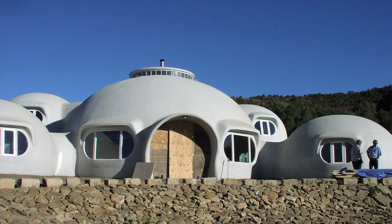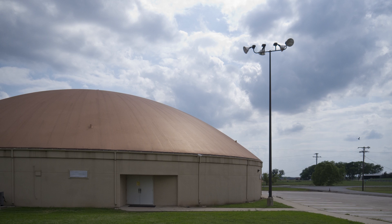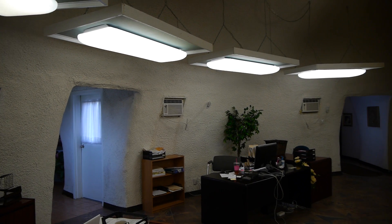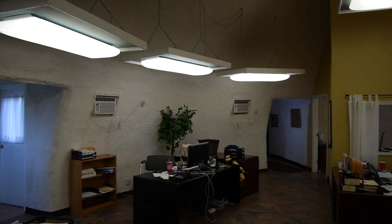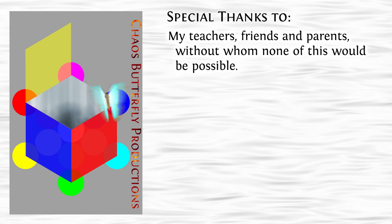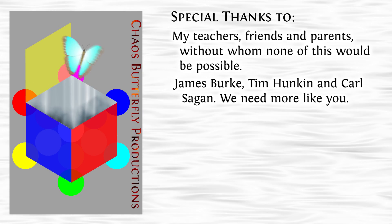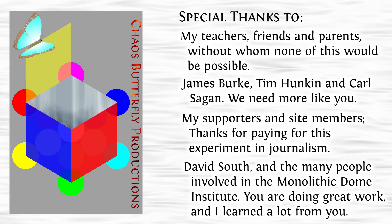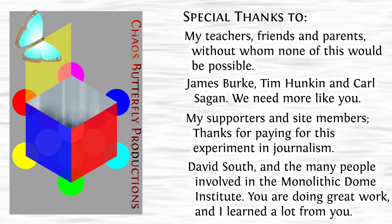So if you would like to build a structure that embodies the qualities of being relatively inexpensive and easy to set up, highly energy efficient and disaster resistant, and very durable over time with relatively little maintenance, then you need to think outside the box and think of monolithic domes. The sky calls to us. If we do not destroy ourselves, we will one day venture to the stars.